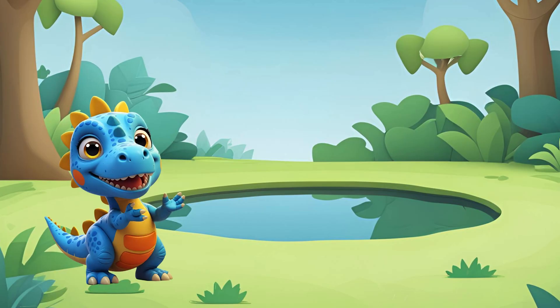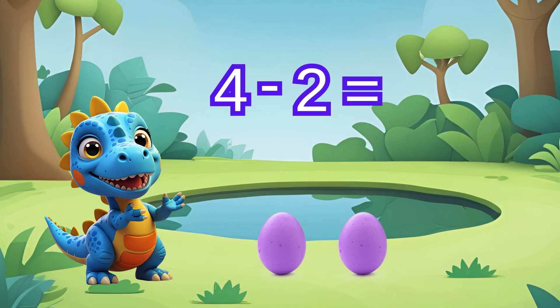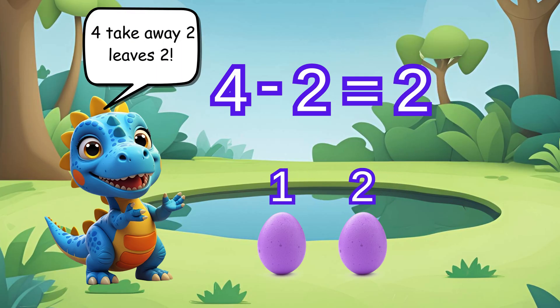Dippy found four eggs, but two eggs break. How many eggs are left? Four take away two equals — let's count: one, two. Four take away two leaves two. Great job counting, friends!